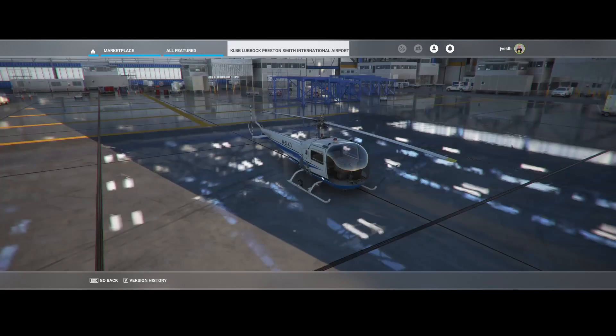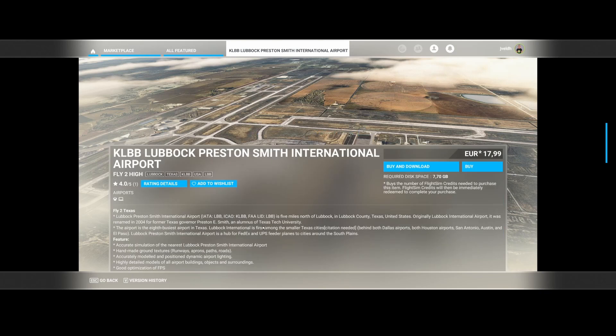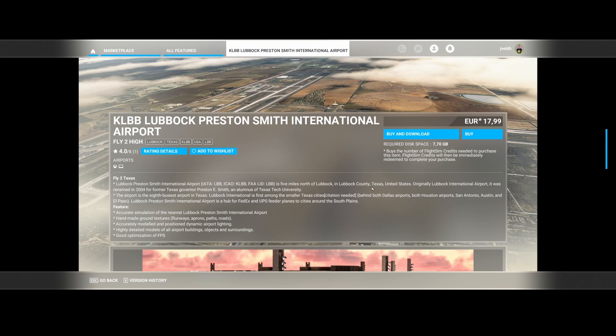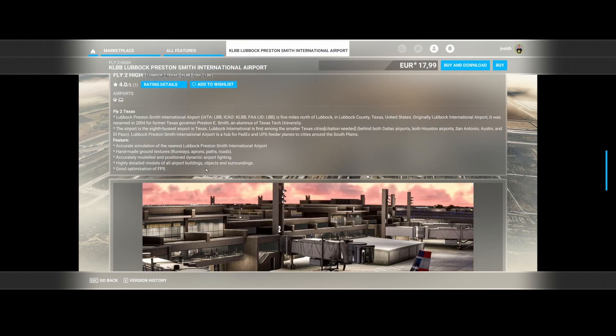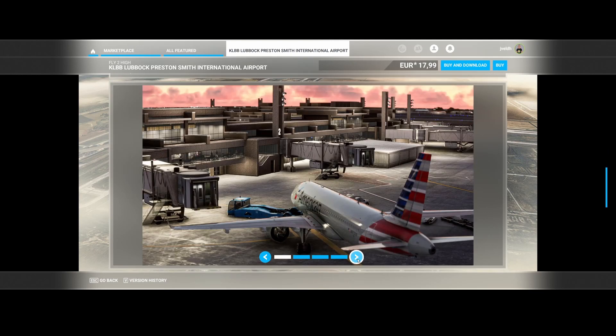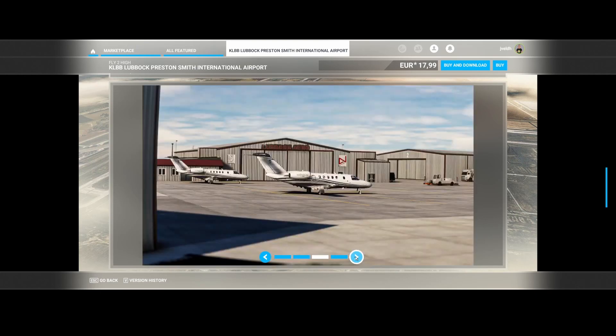Then we've got Lubbock Preston Smith International (KLBB) created by Fly Too High. The airport is located in Texas, five miles north of Lubbock in Lubbock County, and was renamed in 2004 for former Texas Governor Preston E. Smith, an alumnus of Texas Tech University. It's an accurately simulated, handcrafted build with accurate models, and it's frame-rate friendly. They've even animated the terminal buildings where you can see passengers, which is really nice.